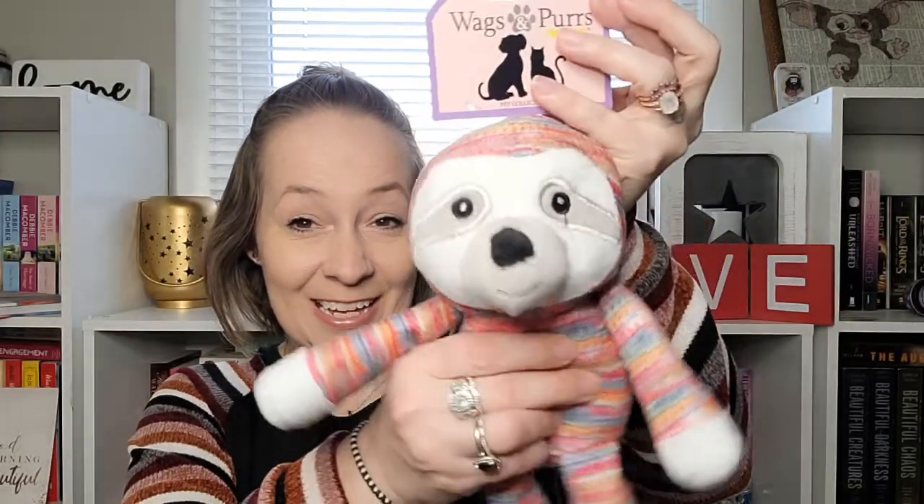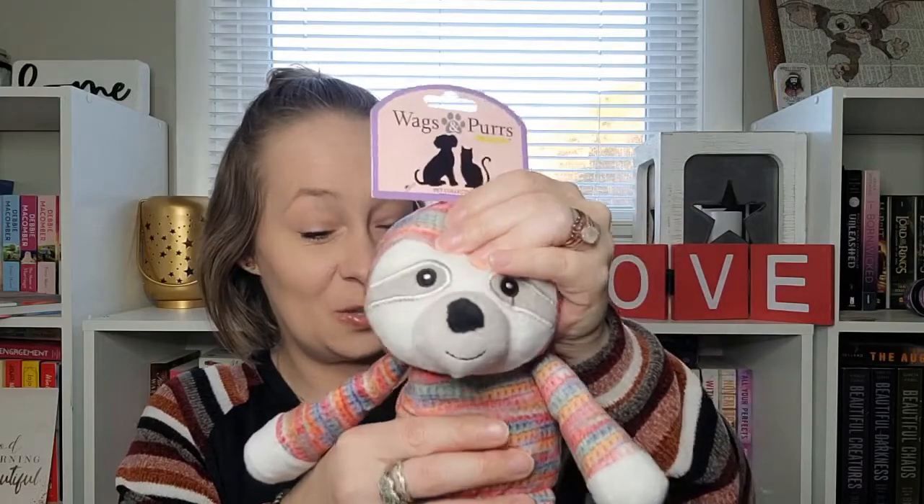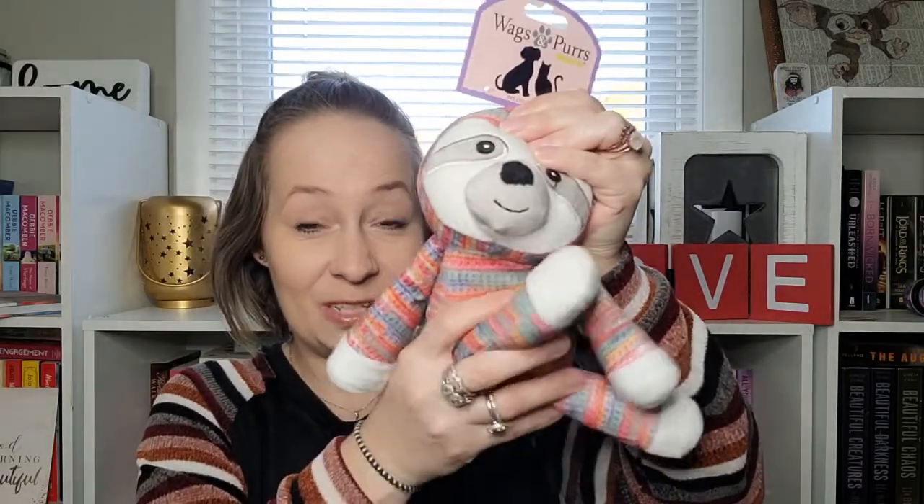Next we've got this cute little thing that looks like a sloth to me. It's by Wags and Purrs, Kelly Toy Pet Collection. It's got a squeaker and it is adorable — I absolutely love sloths. It's really fluffy and my golden doodle will absolutely love this; she will go nuts for it.